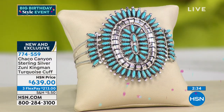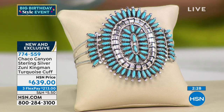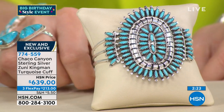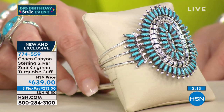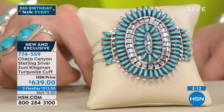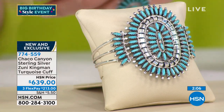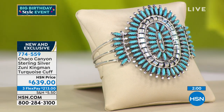Seeing this really brings out the true beauty of the artisan — what they were thinking — the true beauty of the turquoise and the silver and all that hard work. Nothing is mass produced. You have one person working on a specific project. This is also the artisan's family crest — the different Zuni people have their family crests and their style of jewelry making. This person is known for making cuffs like this on the Zuni reservation.